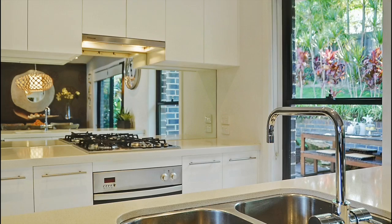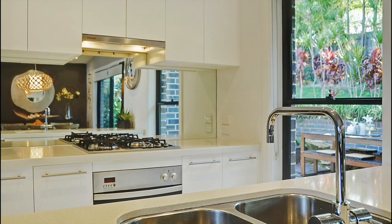An open plan design with a centrally located kitchen boasting gas cooking, 40mm engineered stone countertops and quality European appliances.